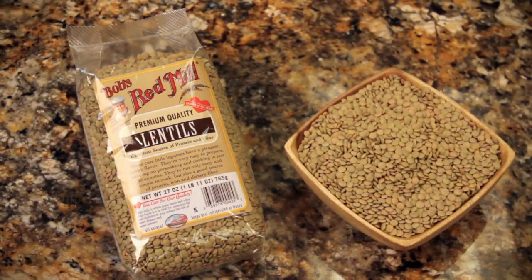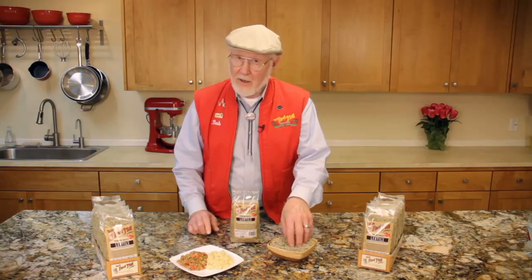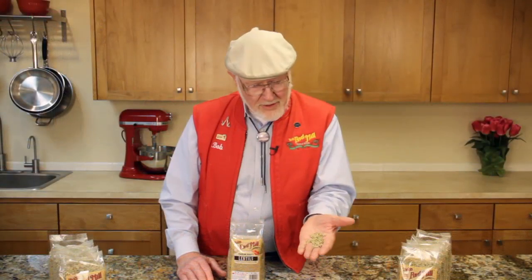Our lentils are grown right here in the Northwest, in Washington and Idaho, and they are truly wondrous food. A single serving of these little legumes gives 11 grams of protein, 7 grams of fiber, and a healthy dose of iron. With nutrition like that, it is certainly no surprise that lentils are a staple food for vegetarians around the world.